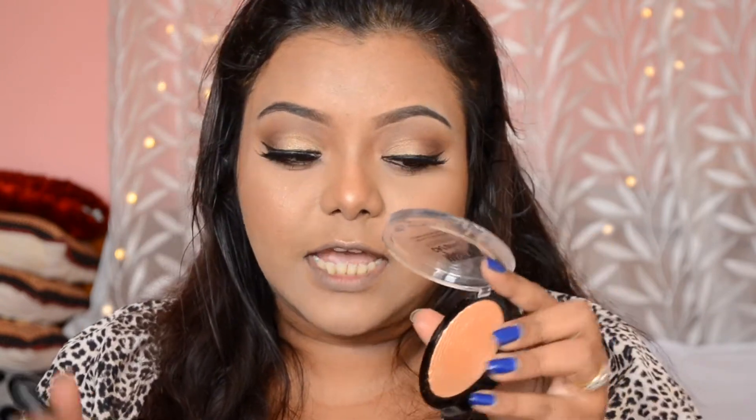Next I'm going to move on to highlighter. I'm using the Wet n Wild Mega Glow Highlighter in shade Precious Petals. If you want a blinding highlighter for around 550 rupees, this is very good — it has an amazing glow and can also be used as an eyeshadow. I'm applying it to the highest points of my face and also highlighting my cupid's bow.